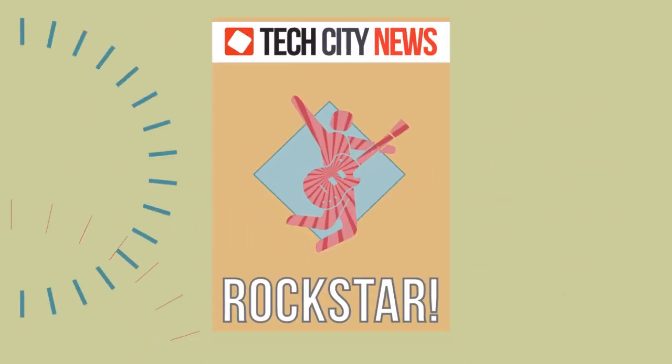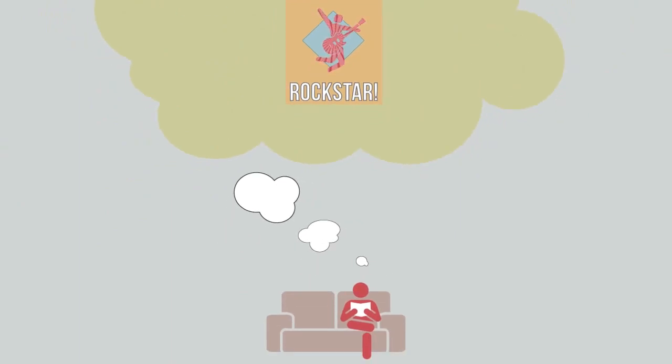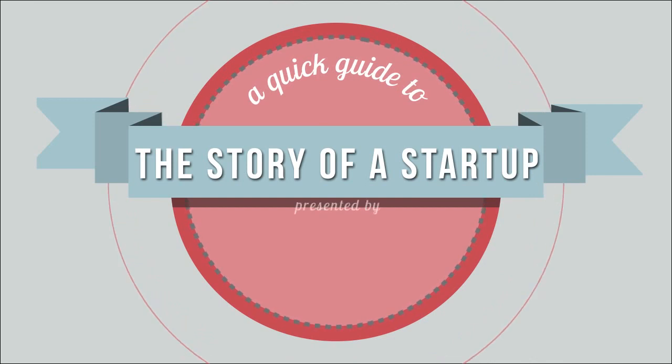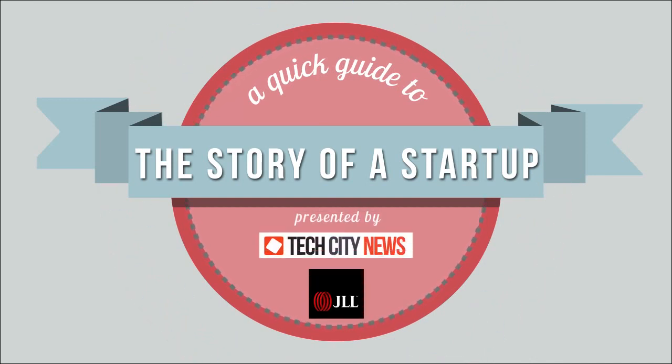We've all heard the story of the plucky entrepreneur who makes it big, but we never really hear about how they got there. So Tech City News and property expert JLL have teamed up to present the story of a startup, from idea to IPO.